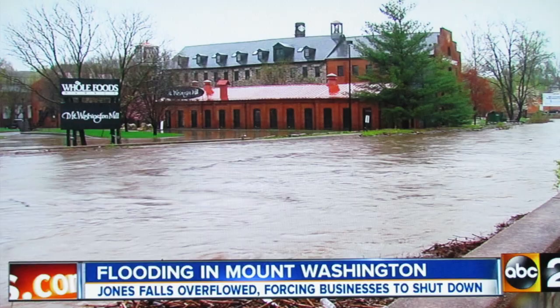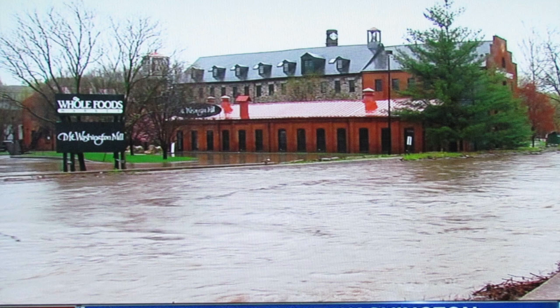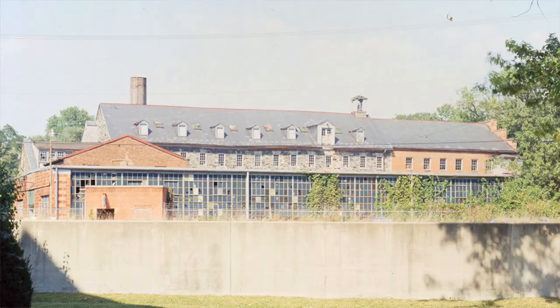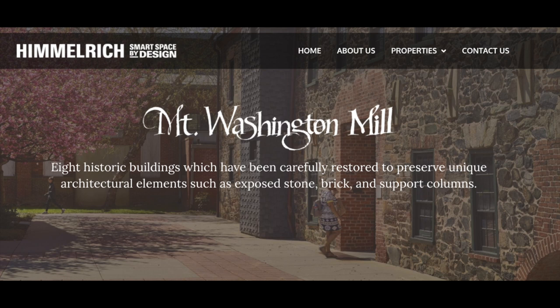Floods also shaped this complex greatly. As anyone who has driven on Falls Road during even a moderate rain knows, you can literally watch the Jones Falls filling up — it's quite scary. In 1972 Hurricane Agnes did a whopper on this complex, basically caking the mill machines in mud and silt, putting an end to that operation. The facility continued as light manufacturing for a number of years, and in the 1990s Himmelrich and Company, a wonderful Baltimore redevelopment firm, bought the complex and turned it into what we have today.